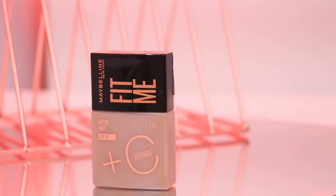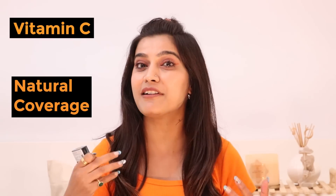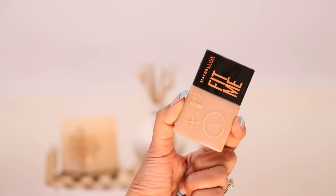Maybelline Fit Me Fresh Tints are now finally launched in India, and tints are so in trend because they are lightweight with natural coverage. The Maybelline New York Fit Me Fresh Tint is a 2-in-1 makeup plus skincare skin tint. You get Vitamin C goodness which gives you a brightening effect, and it is loaded with SPF 50 — making it a multi-tasking product and an awesome product for everyday use.